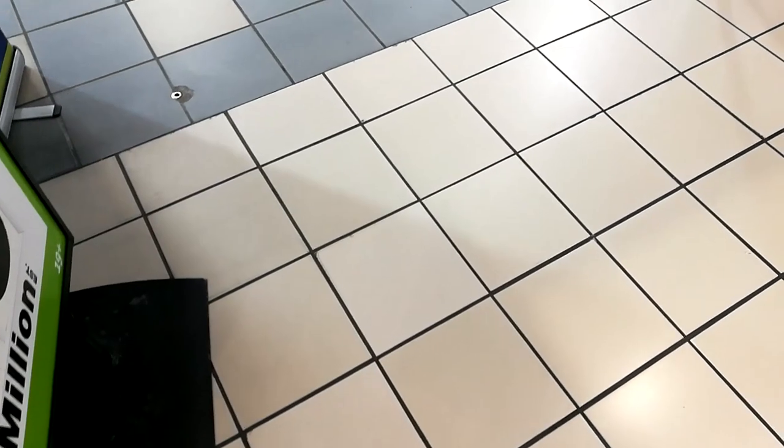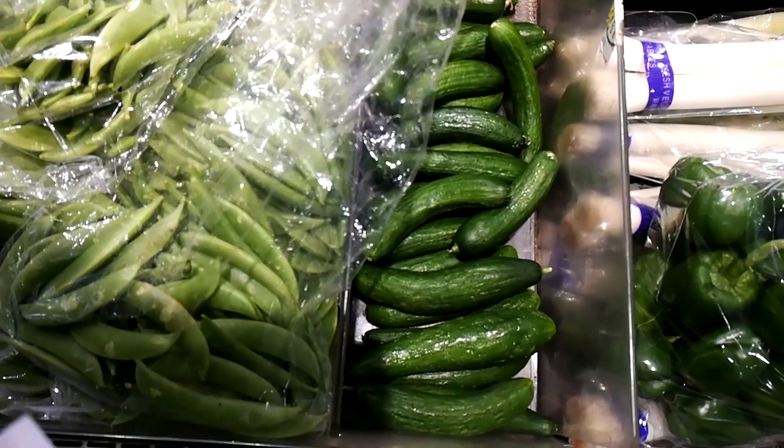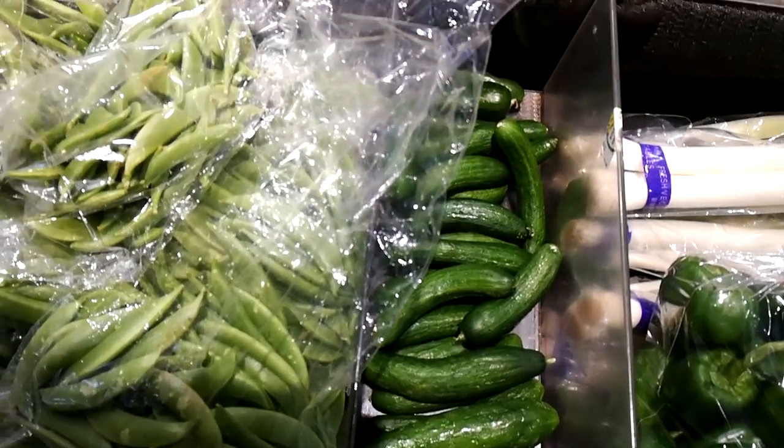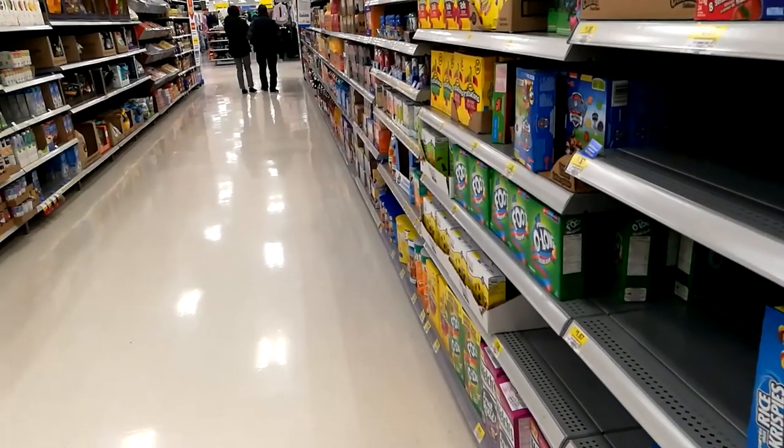Even for plastic that is collected for recycling, much of the material is not actually recycled. Because plastic has such a low return rate and production cost, there is not much market or value in recycling it. The best solution is therefore to shop beyond the plastic convenience.